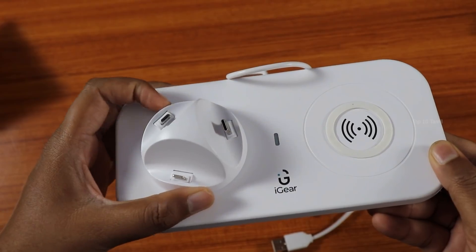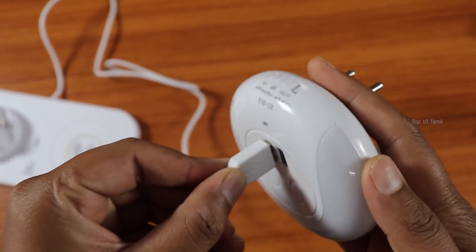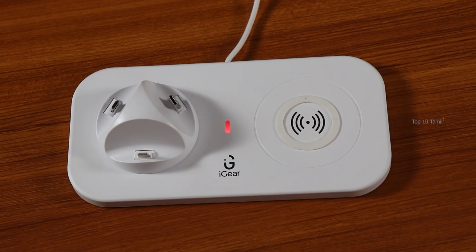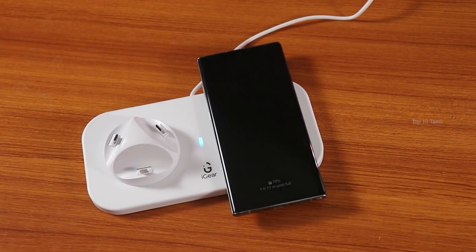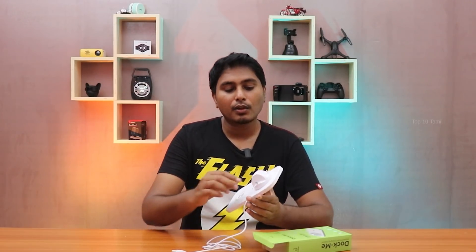On this side, we have a wireless charging port. If you connect a USB cable to the adapter and power it on, there is a red LED light on the front. If your mobile supports wireless charging — for example, the Samsung Galaxy Note 10 Plus — you can automatically charge your mobile wirelessly.